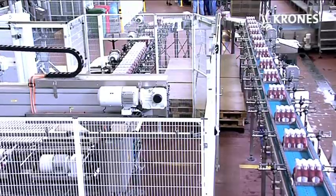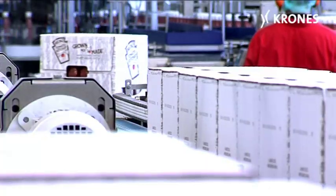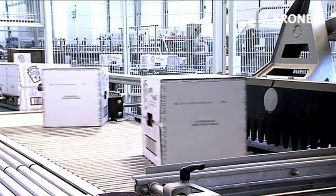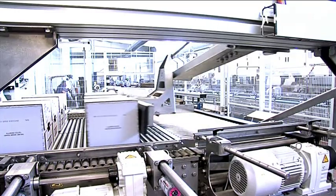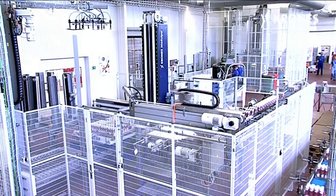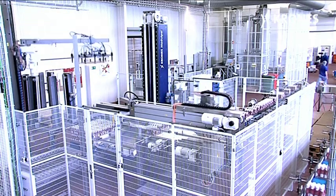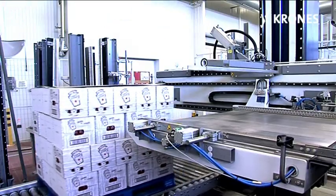A model PAL machine stacks the merchandise on Euro or CHEP pallets. The production output supplies not only the Polish market itself but also many other European countries like Germany, the Netherlands, Belgium, the United Kingdom, Sweden, Switzerland, Spain, the Czech Republic and France. And so the filling and packaging kit provided by Krones is helping the world's market leader for ketchup to ensure maximally efficient bottling for its entire range of products.